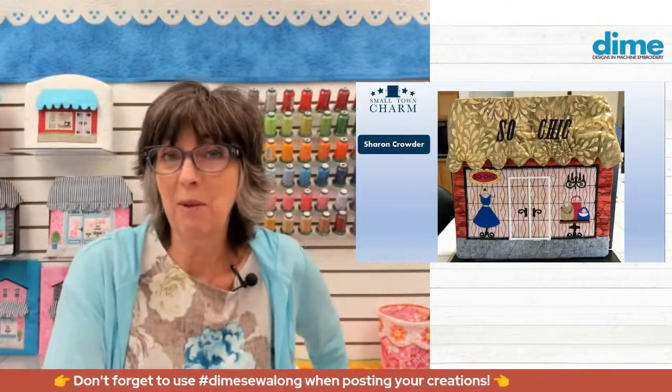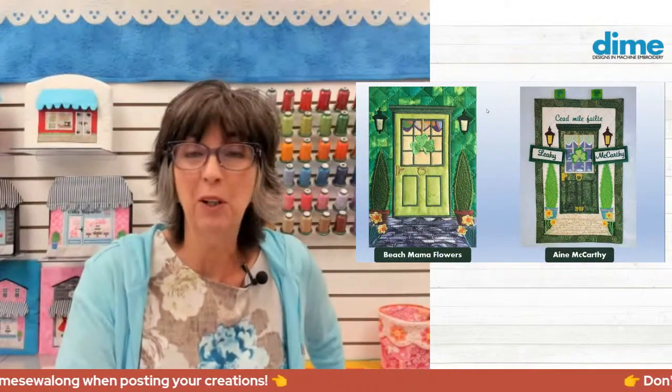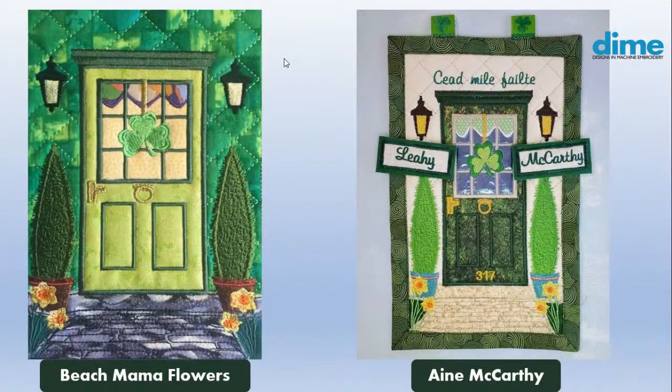Since yesterday was St. Patrick's Day, I thought it would be fun to revisit a couple of the doors that many of you did last year. Every month we released a free door design, and many people customized them to their own. Beach Mama Flowers chose a beautiful green fabric for her house — I love that fabric — and her shamrock is outstanding, with a fun, colorful valance.